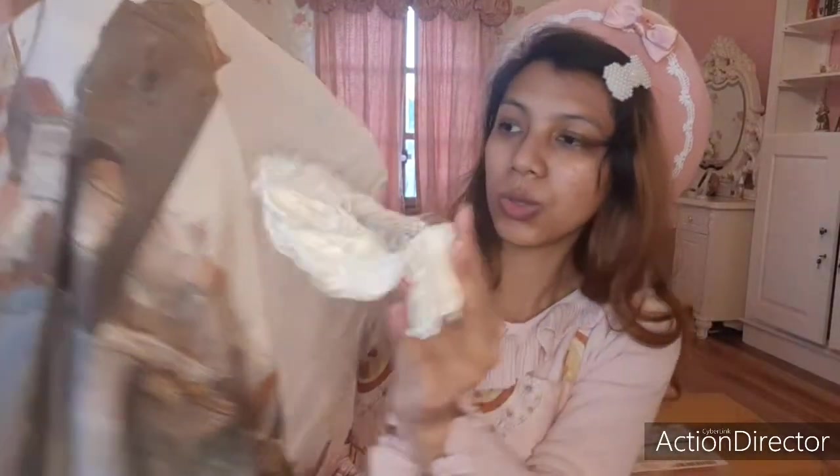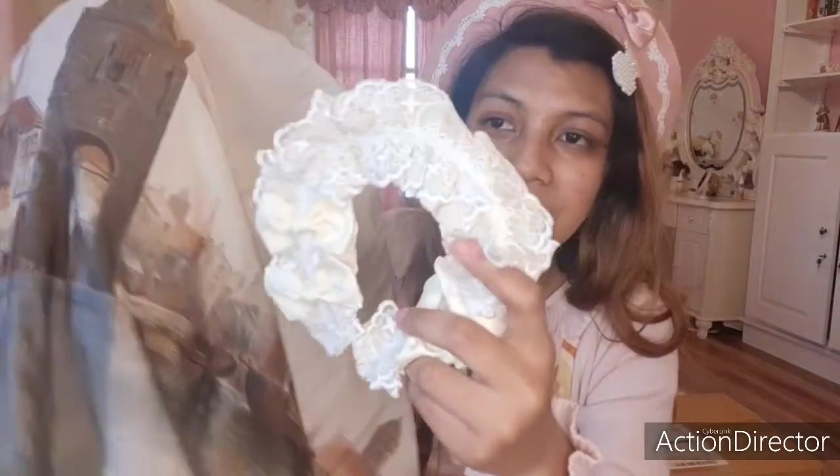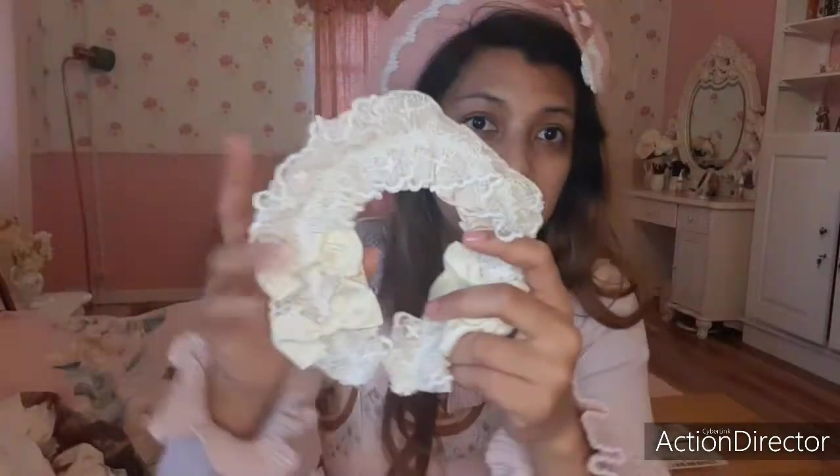The headwear has a different lace, but it's in the same colorway as the dress. It's an off-white, pretty basic headdress, and I think it will work with most of my coordinates, even with this one maybe.